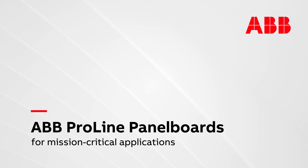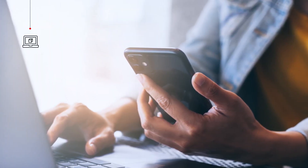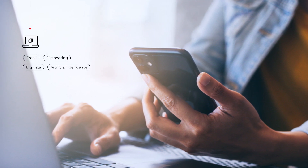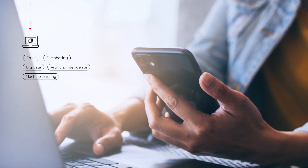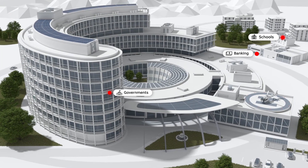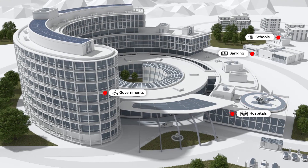In our connected digital world, data centers impact almost every aspect of businesses, from enabling essential communications such as email and file sharing, to supporting big data, artificial intelligence, and machine learning. Governments, banks, schools, and many other organizations and industries depend on data centers' uninterrupted services to operate efficiently.